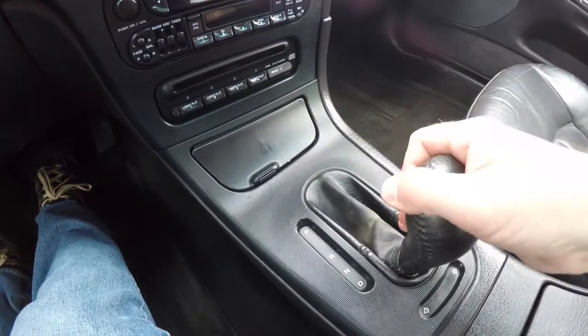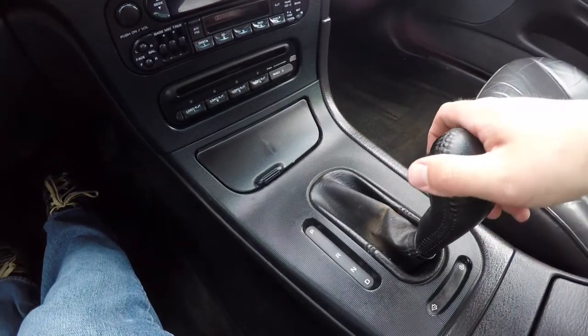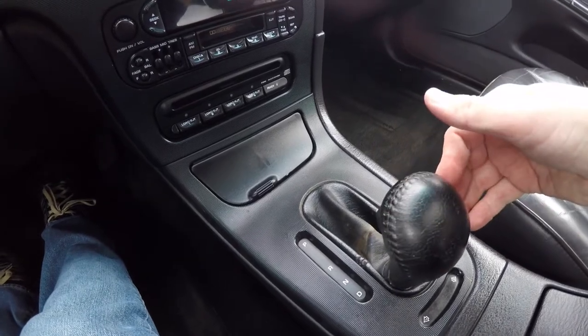The auto stick feature is here — to upshift, tap to the right; to downshift, tap to the left.